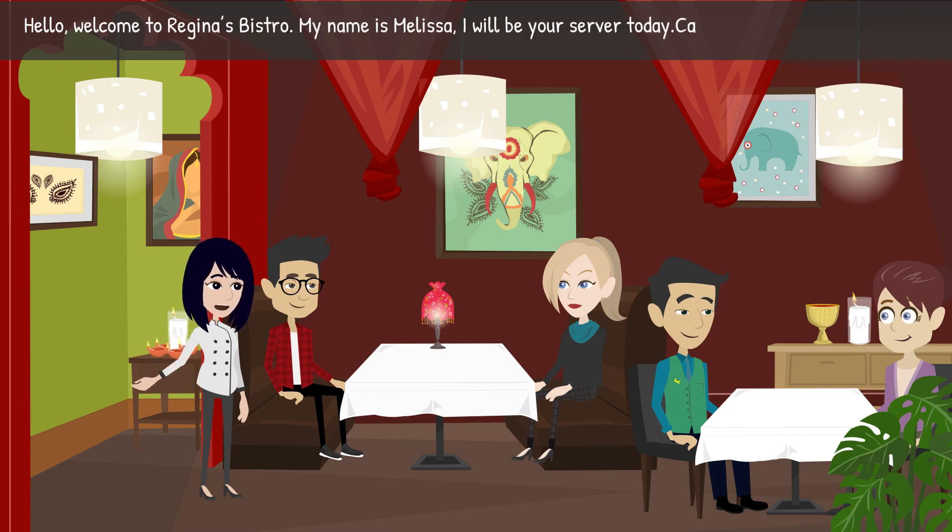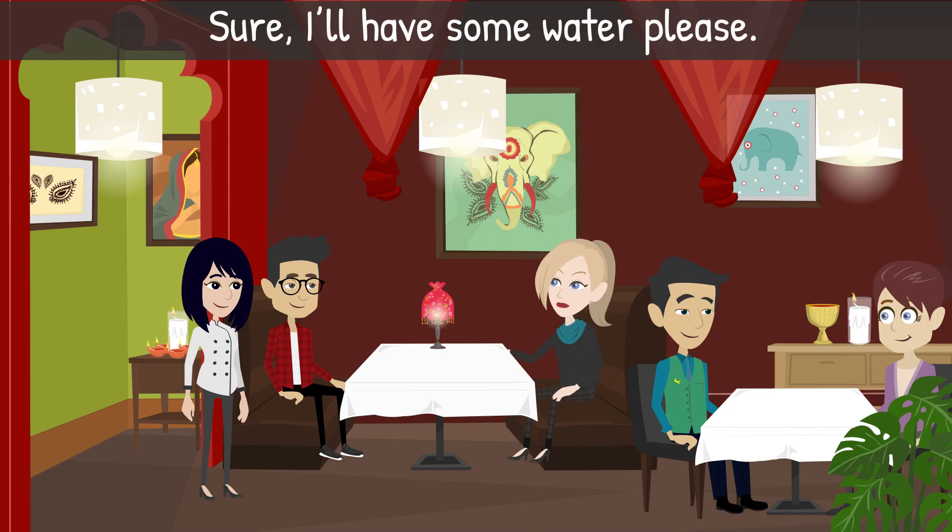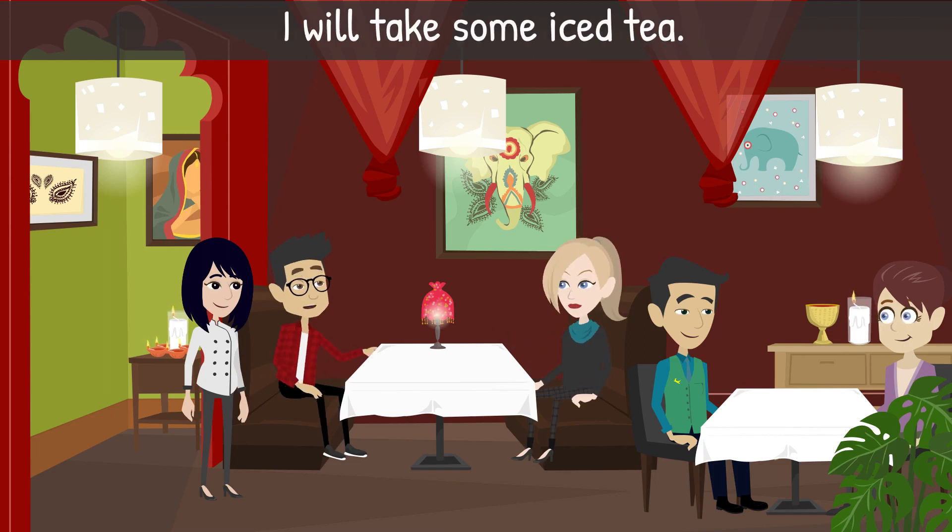Server: 'Hello, welcome to Regina's Bistro. My name is Melissa. I will be your server today. Can I start you with some drinks?' Joe: 'Sure, I'll have some water, please.' Jen: 'I will take some iced tea.'